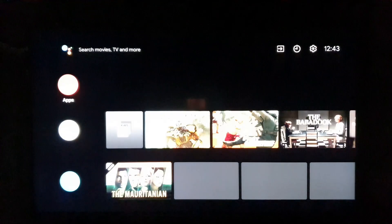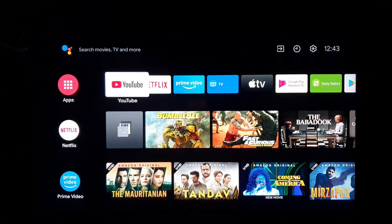Sony TVs are very well known because of their great picture quality. Their build quality is also not bad. Their budget models are not one of the best TVs, but their mid-range and high-end models are one of the best TVs and give really tough competition.